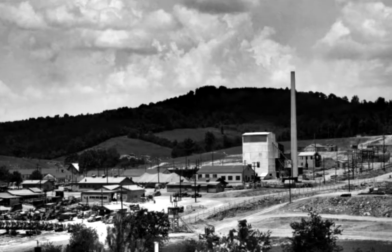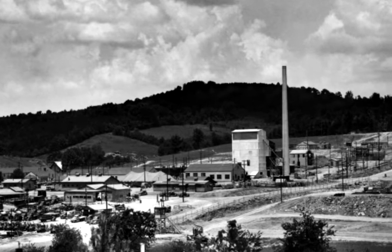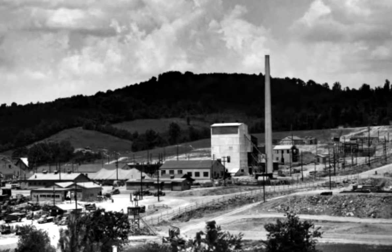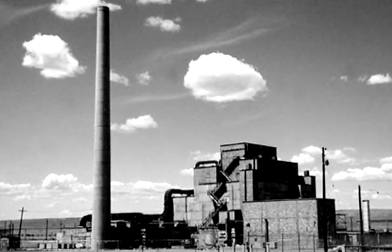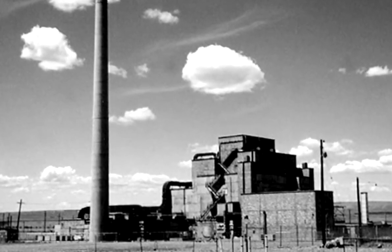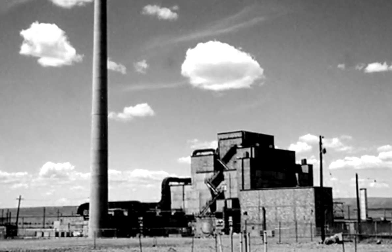They broke ground for the X-10 graphite reactor, which was to be a pilot reactor for the manufacture of teaspoon-sized quantities of plutonium so that the chemists could do research on the processes that had to be used at Hanford, Washington, where the big plutonium reactors were going to be making the fuel for the second atomic bomb.